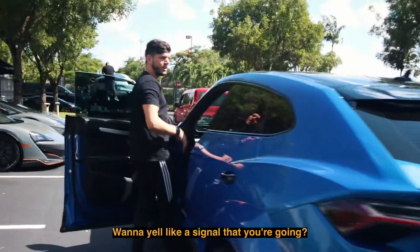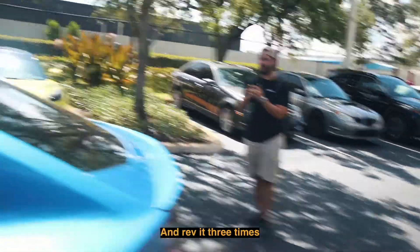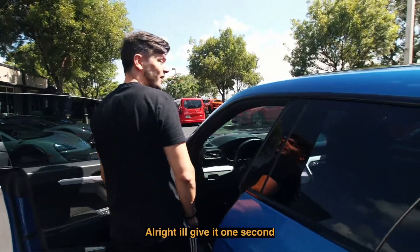You want to signal when you're ready — the second you get in there, turn on the car, give it a second, and rev it three times.